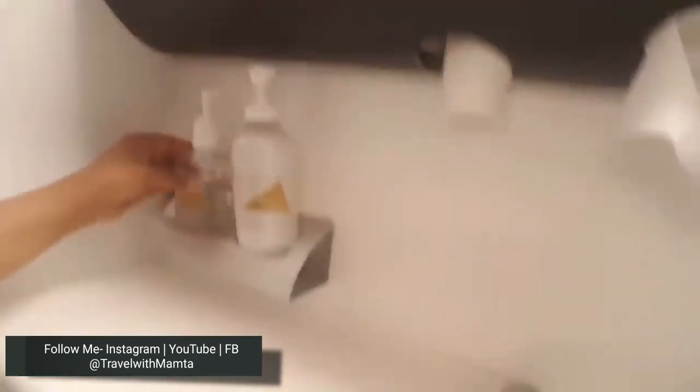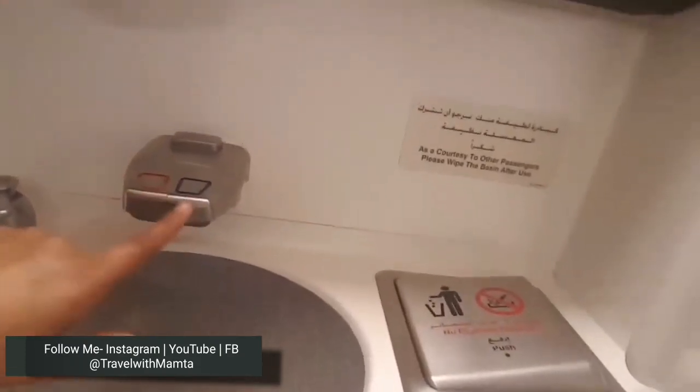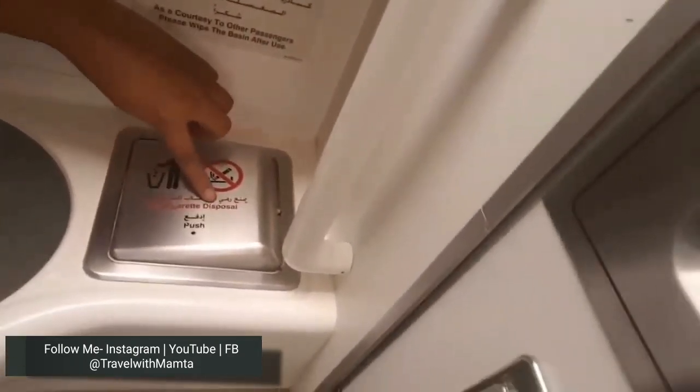After that, there is a hand sanitizer if you want to sanitize your hands. There is also soap. The red tap is for warm water and the blue tap is for cold water. You can wash your hands in the sink.